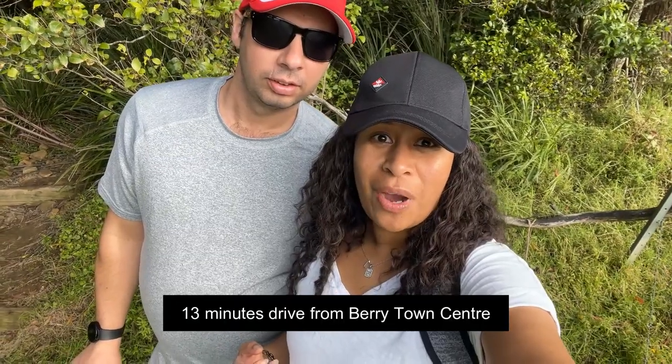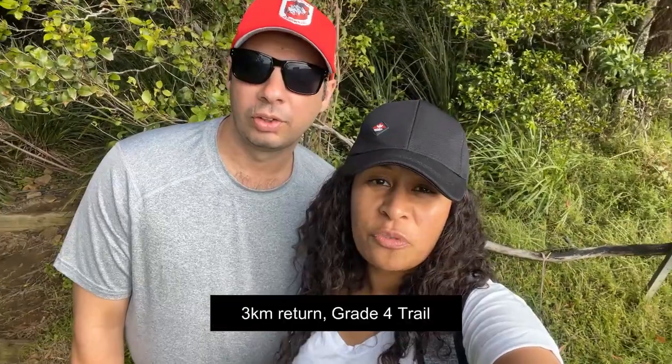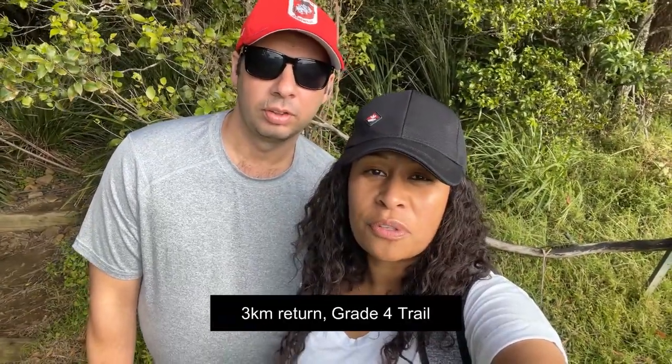We've come up to Drawing Room Rocks to do a hike for the last bit of our day trip in Berry. We had a mic but ditched it because we lost the fluffy windscreen and the audio was coming through too scratchy, so apologies if the audio isn't great. Apparently it's a very nice view up at Drawing Room Rocks — it's a three kilometre return, grade four trail. We'll see you on the other side!